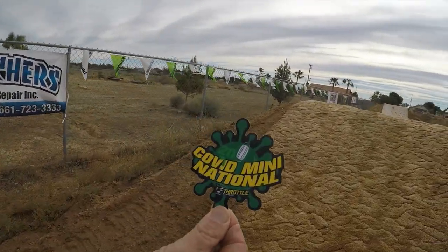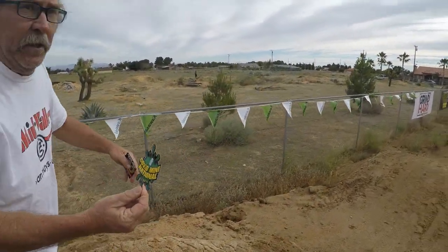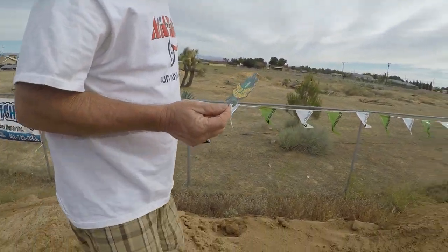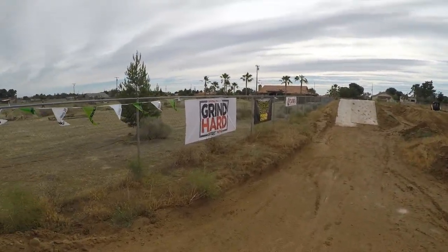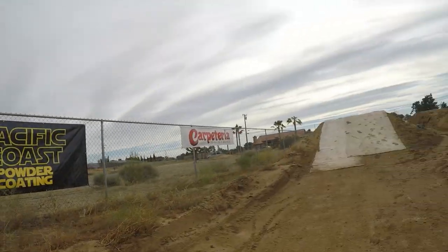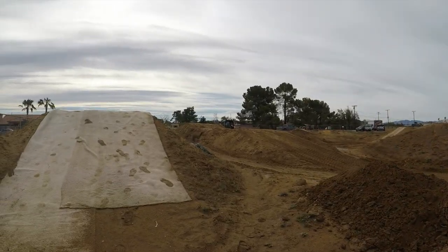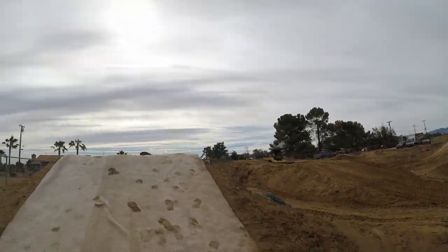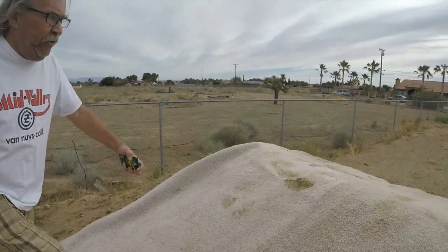We are at the COVID Mini Nationals, that's what they're calling this race today. This is in a guy's backyard, believe it or not — two and a half acres. There's neighboring houses around here, but they're all cool with this guy having a race once a year. They went all out: they've got a water truck, two bobcats, fire hoses for water, and they put carpet down for the takeoff on all the jumps.